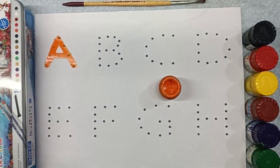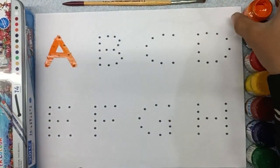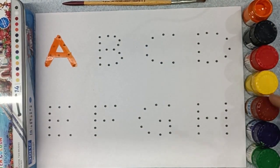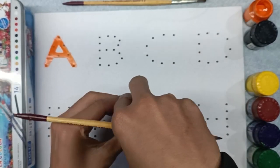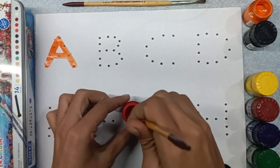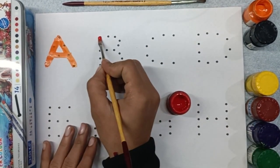Now we will do B. Who wants to color? What color will we do B? We will do B with red color. Wow! What color is this? Red color. Now we will open the red color, nip it, and paint it.